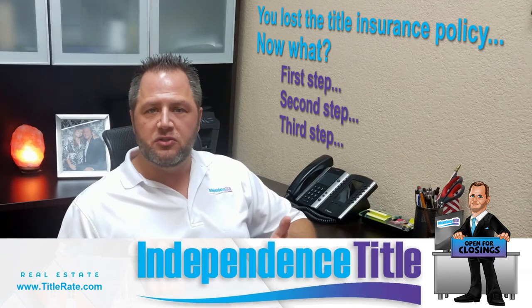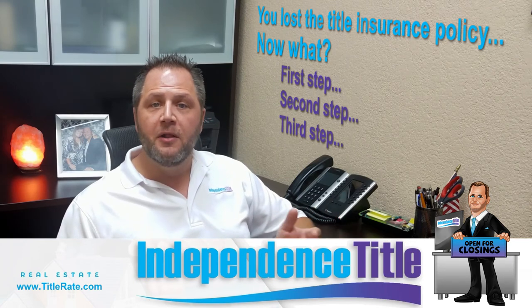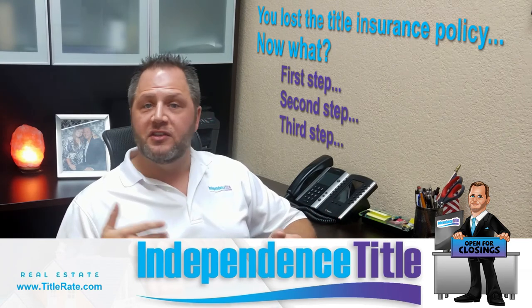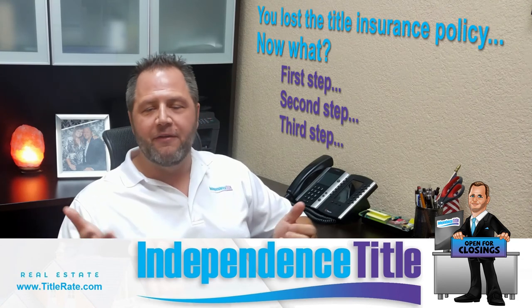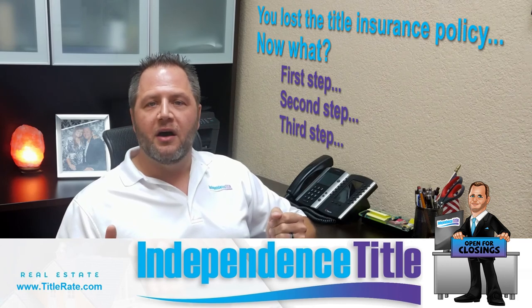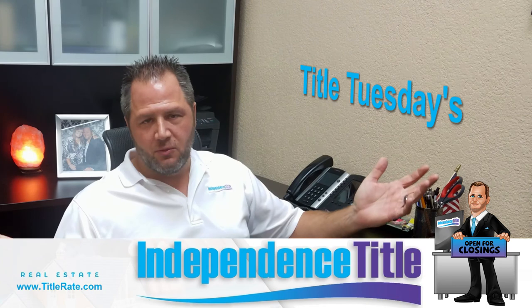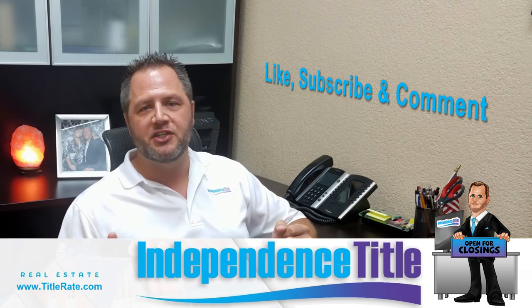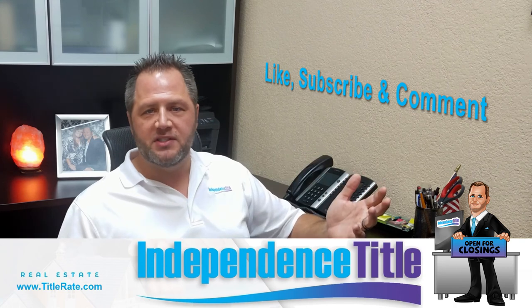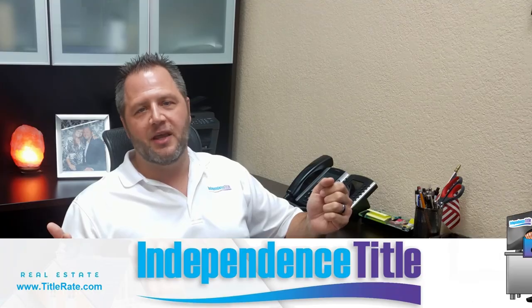I hope this episode was useful, just in case you're one of those people who misplaced their title insurance policy. Get prepared now so that if you ever need it in the future, you're ready. Go take a look for that policy — hopefully you have it, and if not, you'll be able to request it. Thanks for always watching Title Tuesdays. Give us that thumbs up, suggest a future topic, and we look forward to seeing you at the closing table.